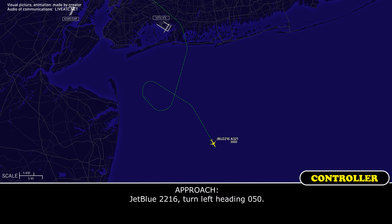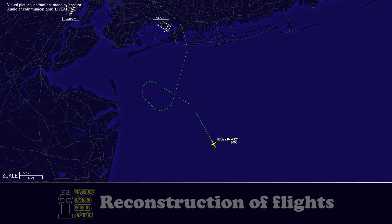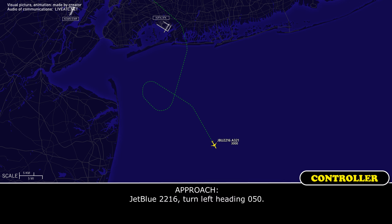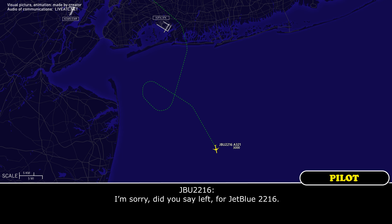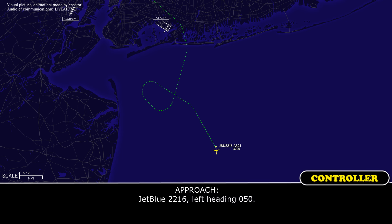JetBlue 2216, turn left heading 050. JetBlue 2216, turn left heading 050. JetBlue 2216, I'm sorry, did you say left for JetBlue 2216? JetBlue 2216, left heading 050. Left turn 050, JetBlue 2216.